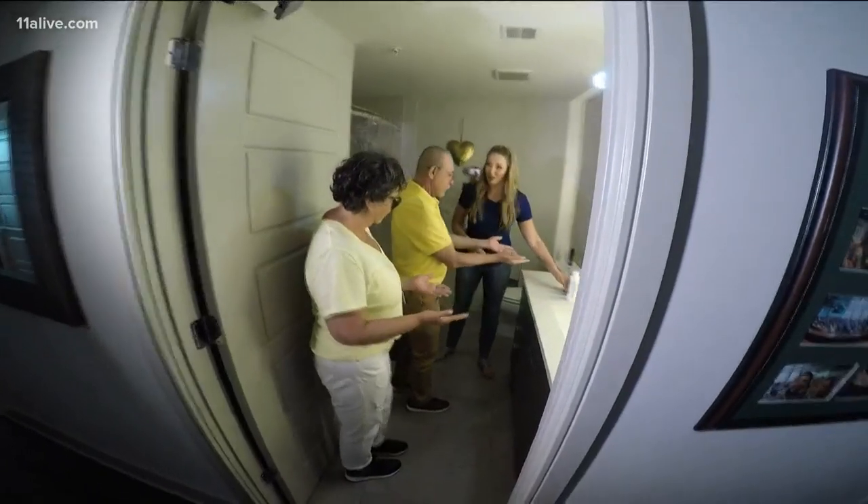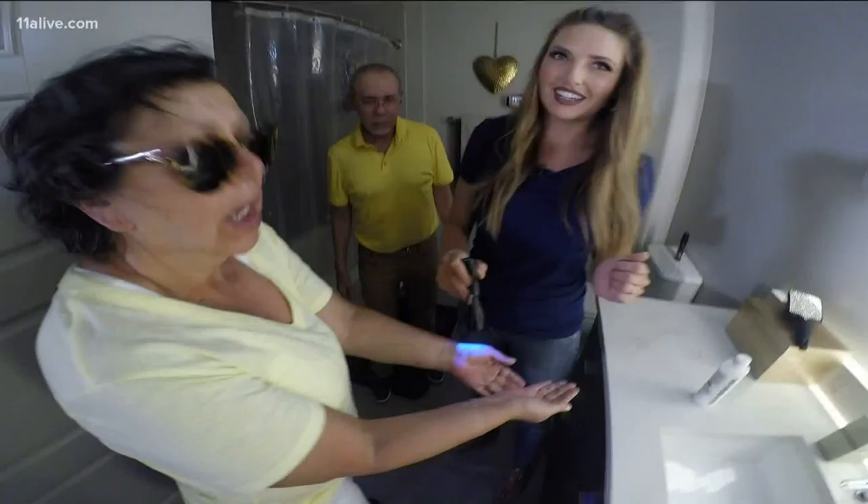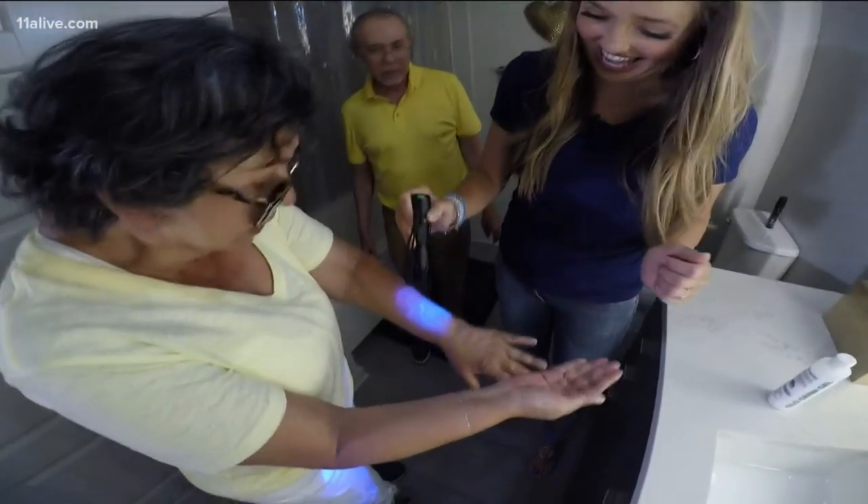About two hours later, I checked their hands and faces. Their nails were glowing — 'Oh, Dios mio!' We didn't do so well. What started on our hands ended up on our faces, in his beard, and on his lip. 'Tio, that's how the virus gets in.'